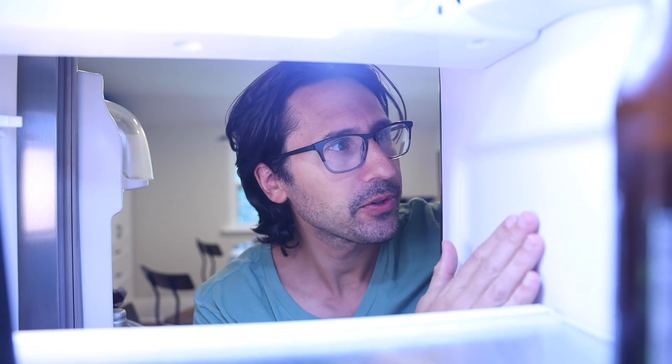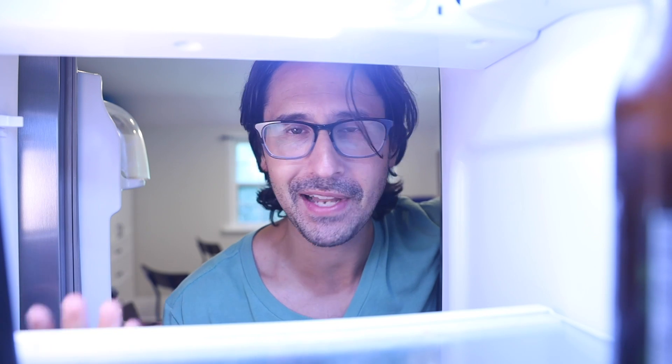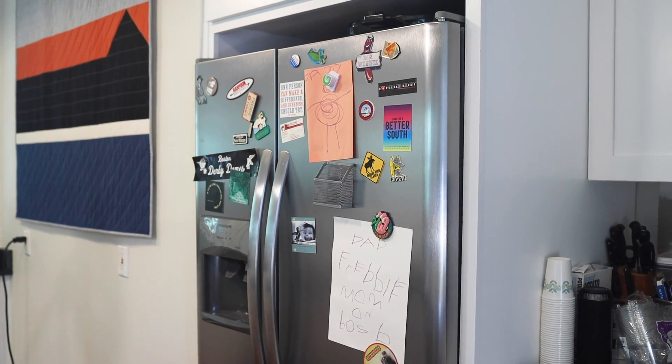Has this ever happened to you? You open up the refrigerator and then you touch something that feels kind of warm or maybe even kind of hot — maybe this gasket around the rim of the door — and you think, what the heck? I thought refrigerators were supposed to make cold, not heat. Fact is, this appliance actually contains some heaters in addition to its coolers.